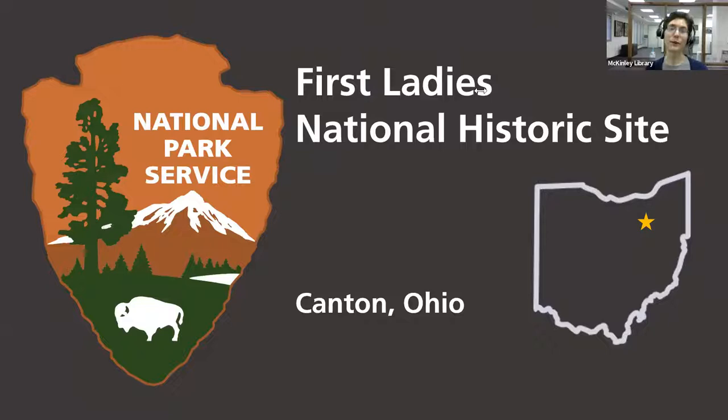Welcome everyone, thank you so much for joining us. My name is Audra and I work at the McKinley Memorial Library. With us tonight is Rebecca Nags, who serves as a park guide at the First Lady's National Historic Site in Canton, Ohio. As a park guide, Rebecca works with the public through programming, house tours — which we're going to be doing tonight — educational programming for students, and community outreach, which we're also doing tonight.